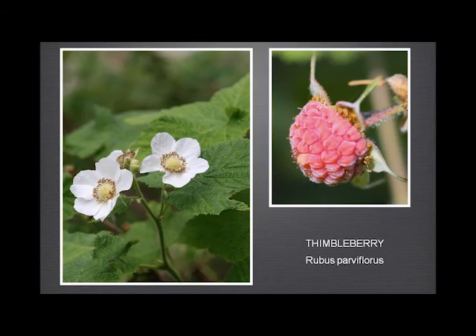And the thimbleberry — of course you know it — the fruit is extraordinarily difficult to photograph. Almost every one I've encountered, I've eaten before I thought I should be taking a photograph of it. Or if I haven't eaten it, somebody else has.